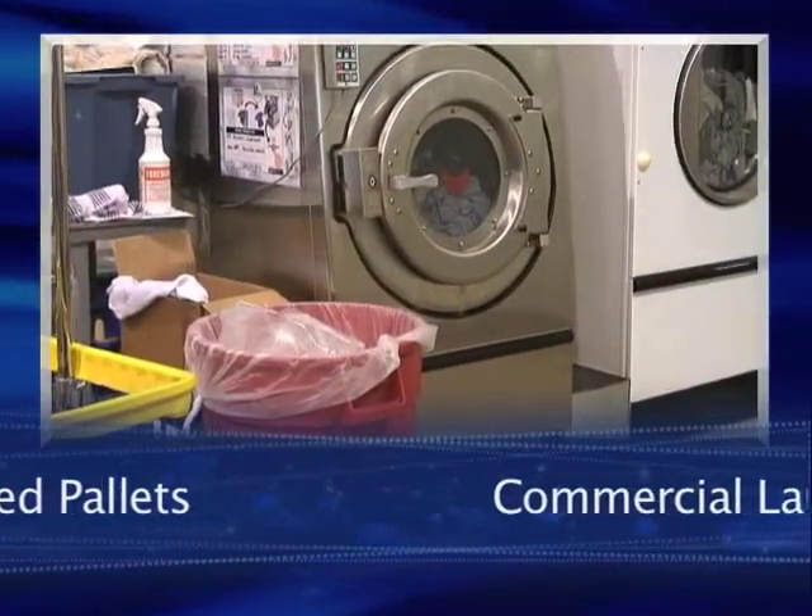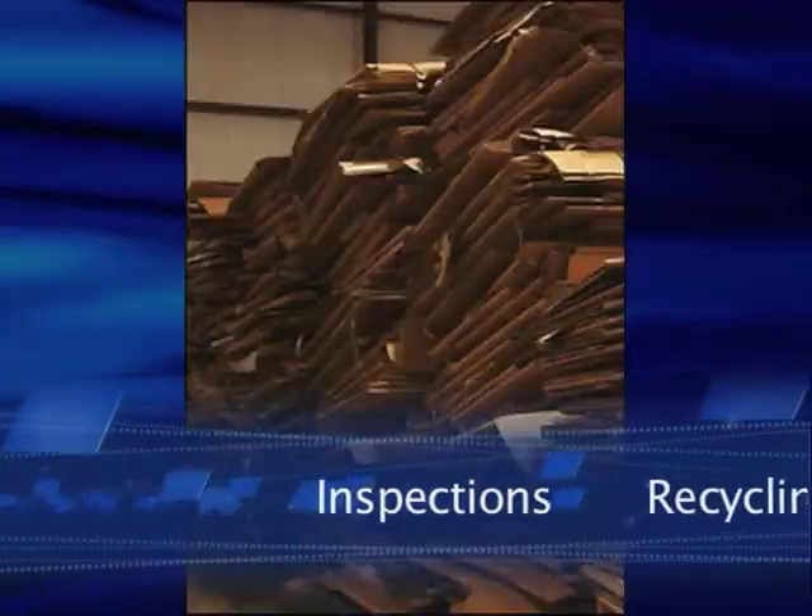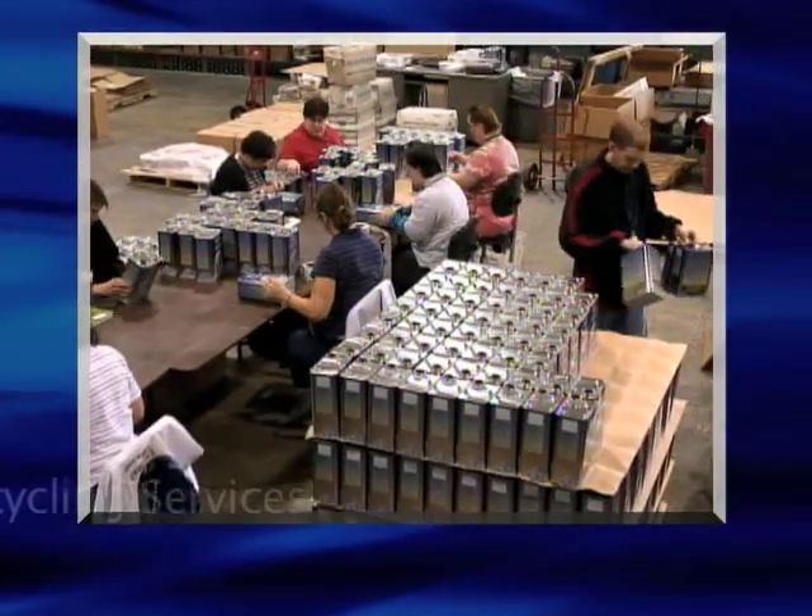Laundry service utilizing our commercial washer and dryer, inspections, and recycling of paper, corrugates, plastic, and metal. No job is ever too big or too small.